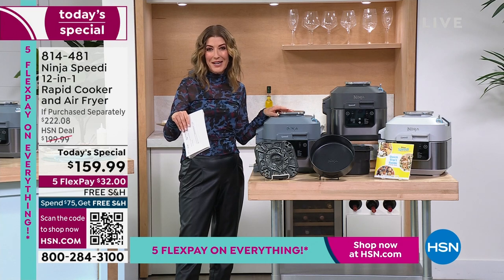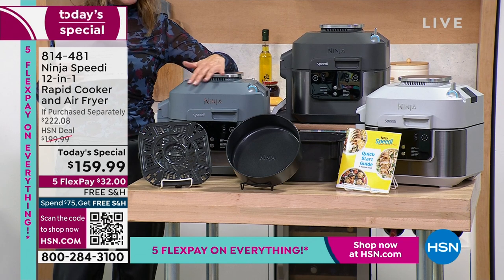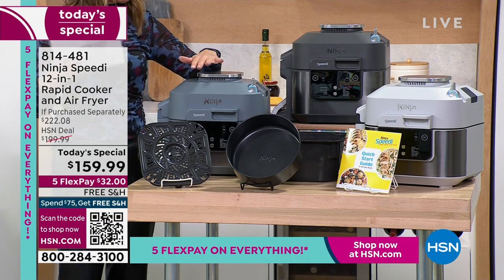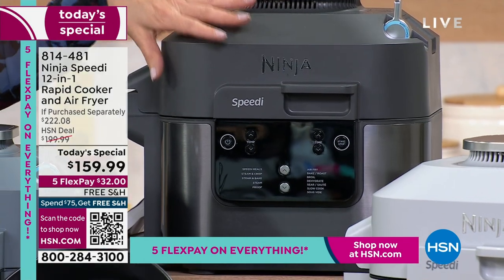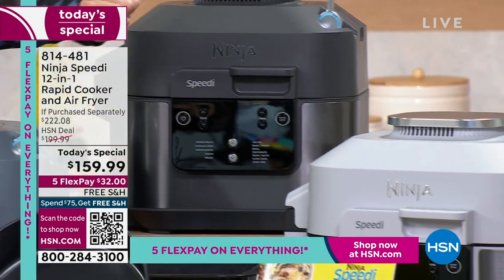We have three fabulous colors for you to choose from. This one is called Sea Salt — it's a beautiful, soft gray-blue that gives you that wispy look of the ocean on a cloudy day. You can also pick Charcoal, a deep dark charcoal gray. We also have a very light gray, almost like a smoke color.